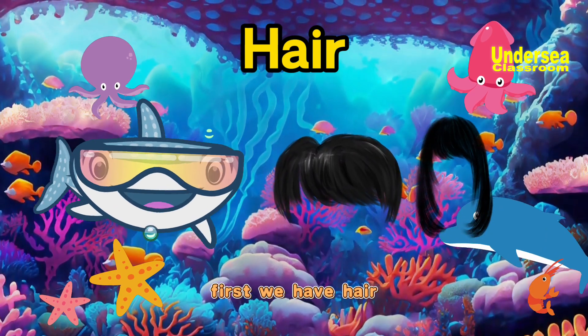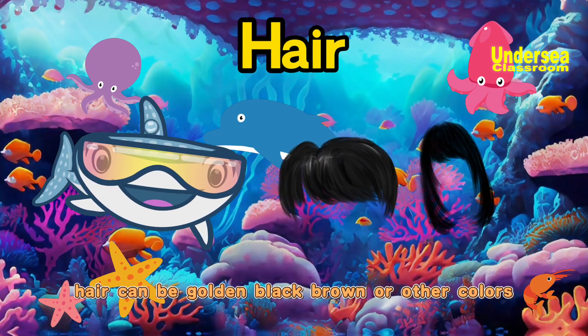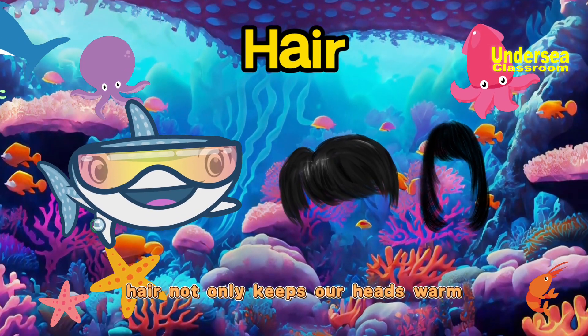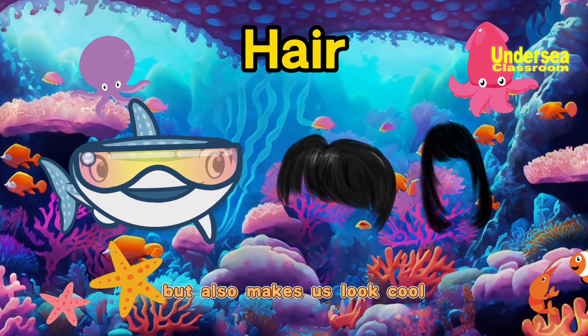First, we have hair. Hair can be golden, black, brown, or other colors. They cover our heads like a soft hat. Hair not only keeps our heads warm, but also makes us look cool.